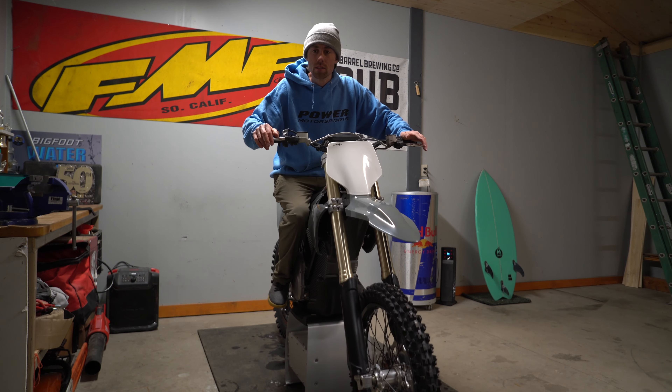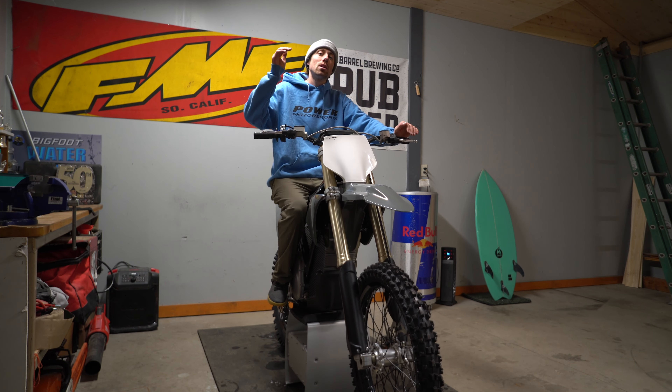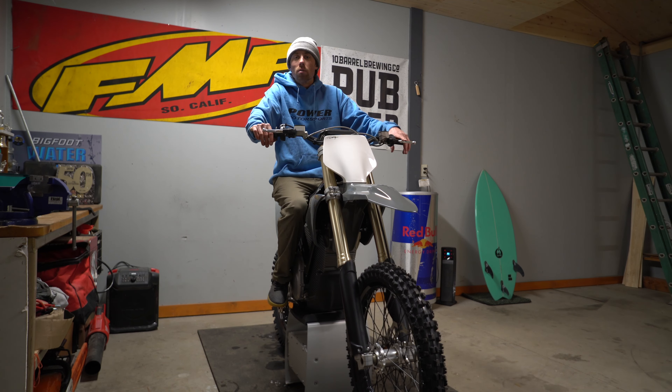No more changing pistons, stretching out valves, all that stuff you have to deal with on a gas bike. When it comes to higher-end maintenance like doing a top-end or bottom-end on a four-stroke, I'm not doing that — it's just too much time and effort. So that's a huge plus with these things.